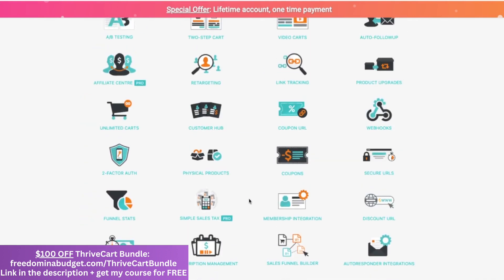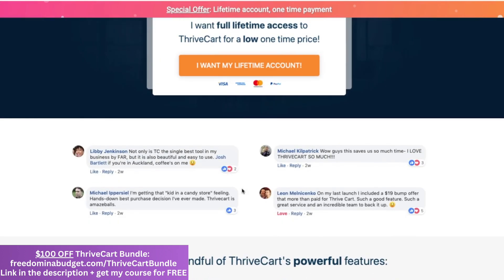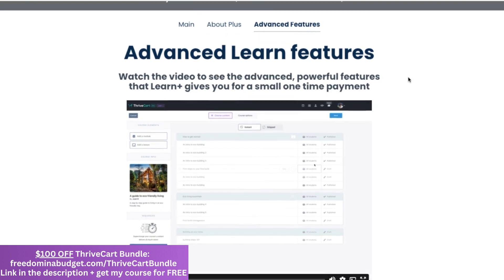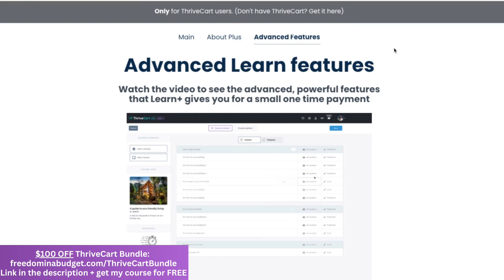Right now you can actually get $100 off with this bundle. You get Thrivecart, Thrivecart Pro, and also Learn Plus, which is where you host your courses. They also have a system to help you migrate over if you're bringing a course, membership, or something like that over from another platform like Kajabi, Teachable, or Podia — you can do that right through Learn Plus as well.